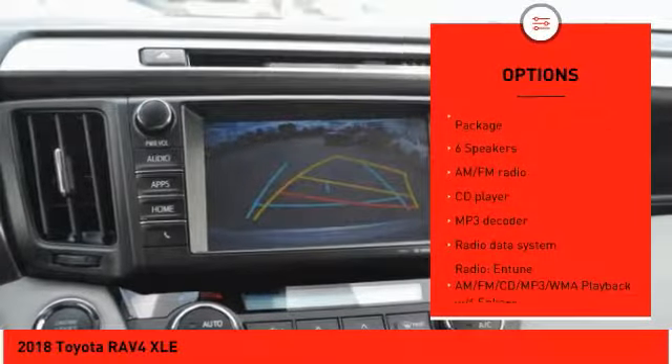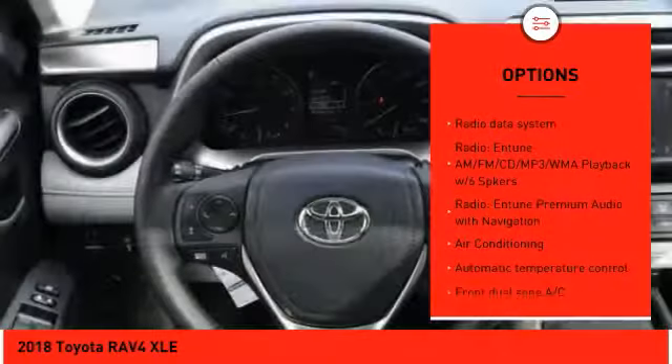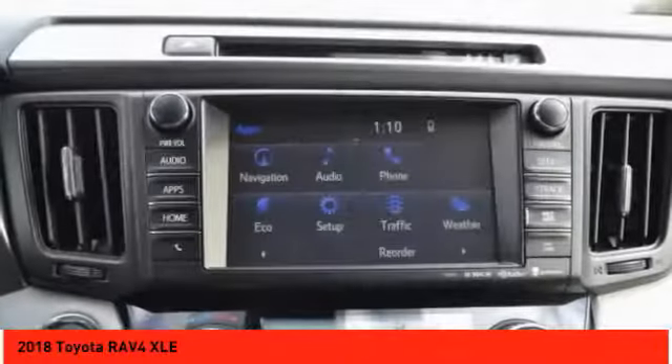Traction control, dual airbags, air conditioning, leather wrapped steering wheel, power steering, alloy wheels, four wheel disc brakes, power windows, fog lights, CD player.